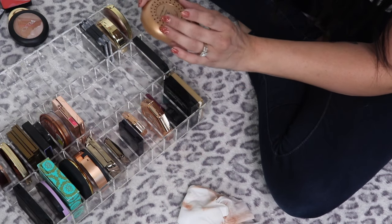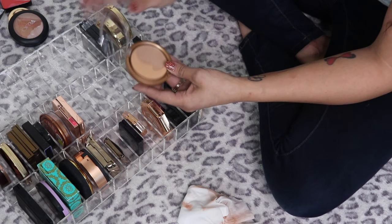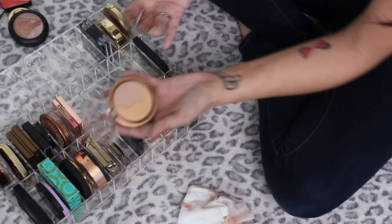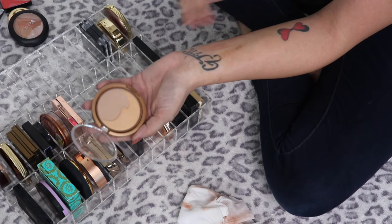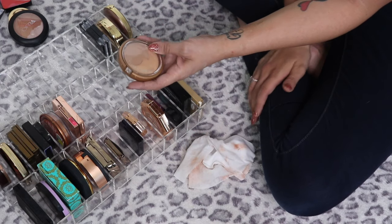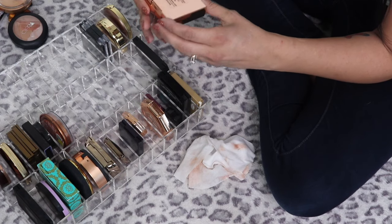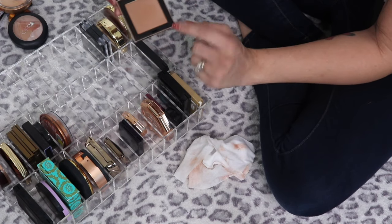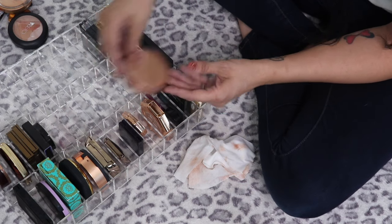This old-school Physician's Formula Summer Eclipse Radiant Bronzing Powder in Moonlight — I don't really use it that much anymore and it's almost really glittery, so this is going in my try-on pile. The Pretty Vulgar Bronzed B in Bronze Mannequin — gorgeous, I love this, definitely keeping it.